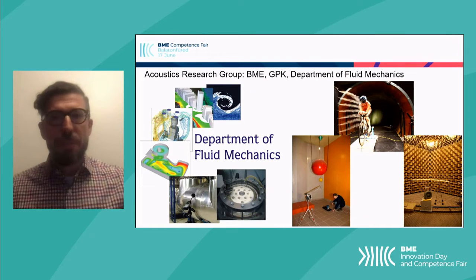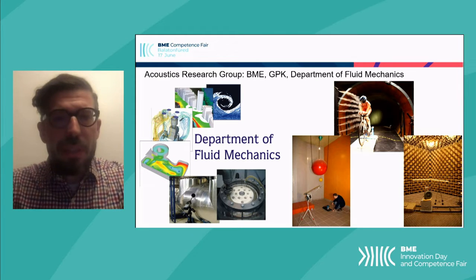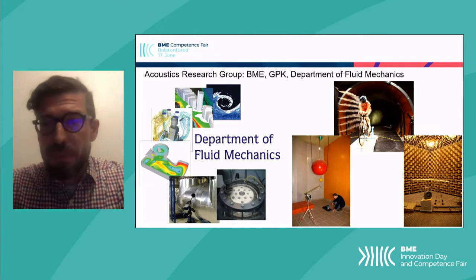I'm the head of the Acoustics Research Group here at the department. Our Department of Fluid Mechanics has many areas that we're skilled in, with vast experience across environmental flows, internal flows, acoustics, and turbo machinery.